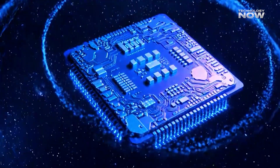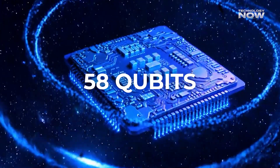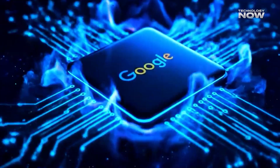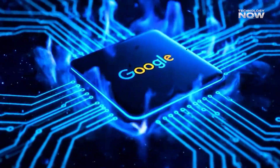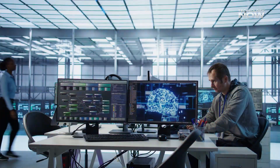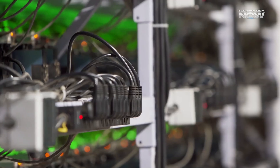Did you know a quantum chip with just 58 qubits can outperform some of the world's most powerful supercomputers? Well, Google just used one to unlock a brand new state of matter, something that doesn't even exist in nature or show up in classical simulations. What does that even mean? And why does it matter? Let's break it down.